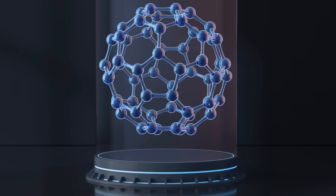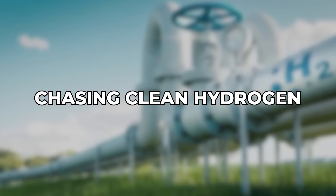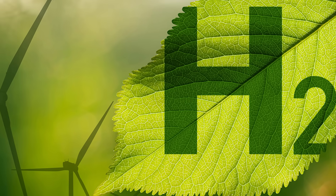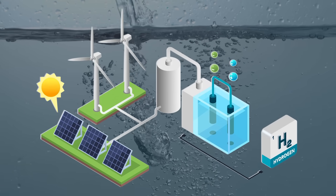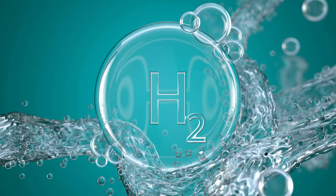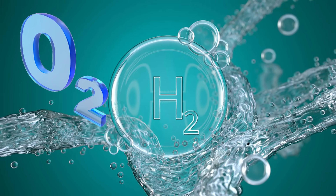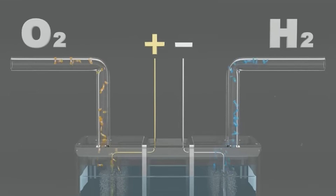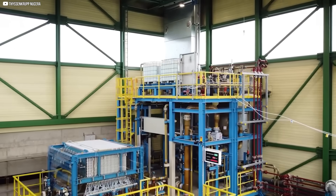And one of them is surprisingly simple. Green hydrogen has always been the dream — imagine splitting water using solar or wind power, and getting only pure hydrogen and oxygen without pollution or a carbon footprint. But turning that into reality has been a long, uphill battle. Electrolyzers, the core of this process, have remained bulky, expensive, and painfully inefficient.